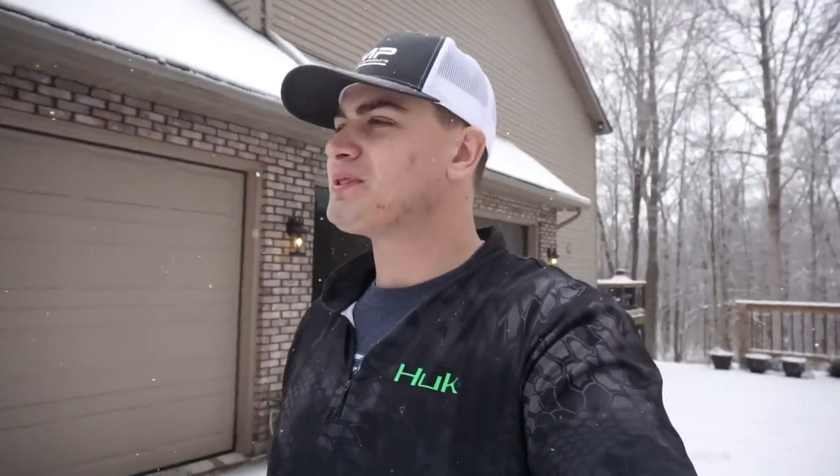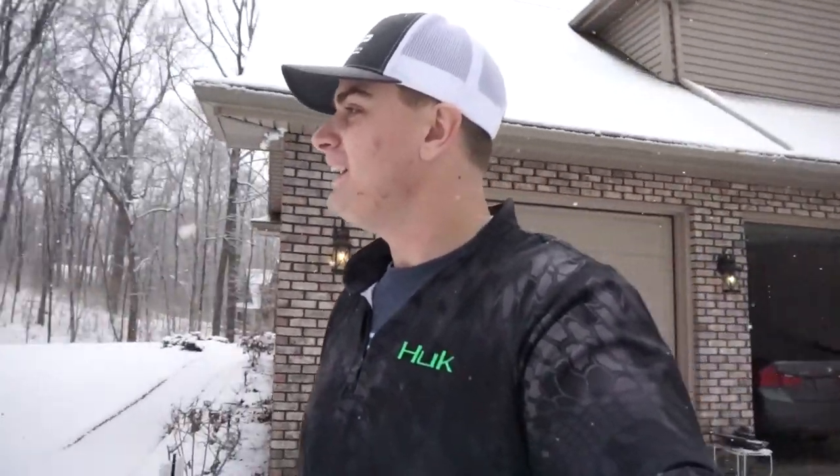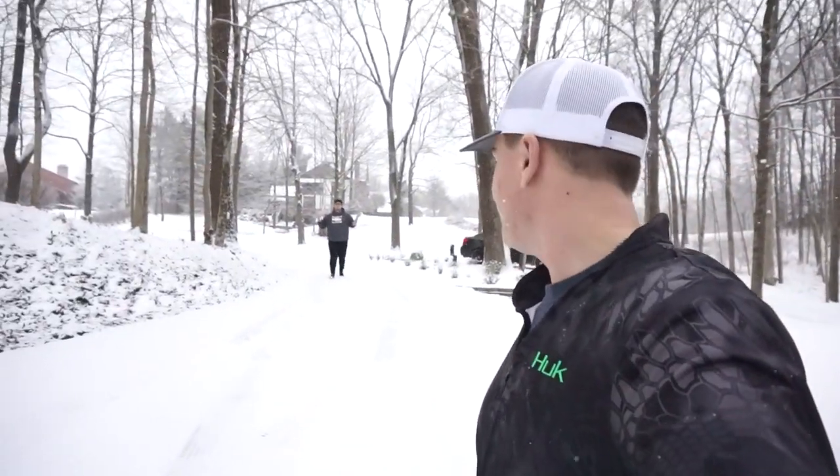What's up guys, welcome back to another episode of OPH Outdoors. Today we are going to the Columbus Fishing Expo. I was waiting on two people — Skylar, Dinkmaster81, and my girlfriend Cass. As soon as I started, Skylar just walked up. So as soon as Cass gets here, we're going to get in my truck and head out to the Columbus Fishing Expo. We'll see you guys there.